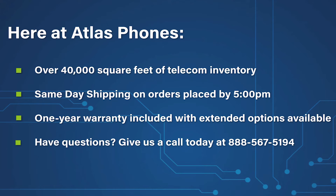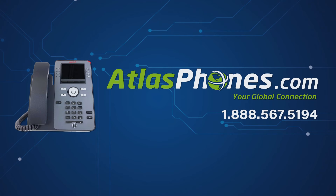We've been helping people in business since 1998, and we hope this video helped you too. You can give us a call today at 888-567-5194, or visit our website at www.atlasphones.com.